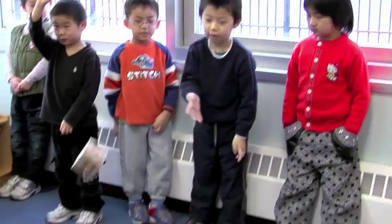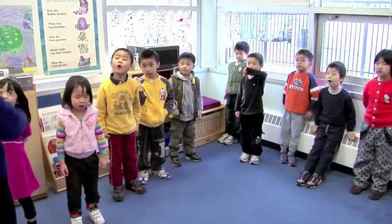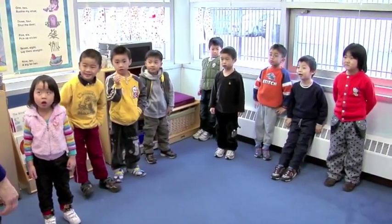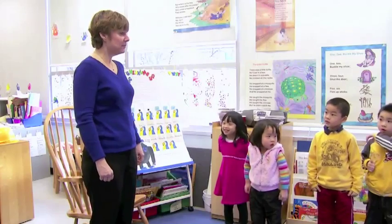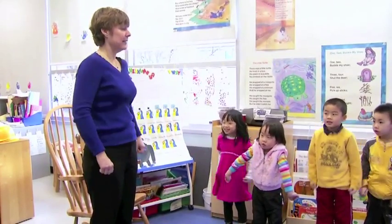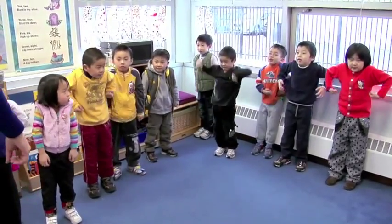Nathan, could you roll the die, please? Let's see how many times we're going to raise our shoulders. Four! Good! So what are we doing four times? Raising our shoulders. Count together. One, two, three, four.